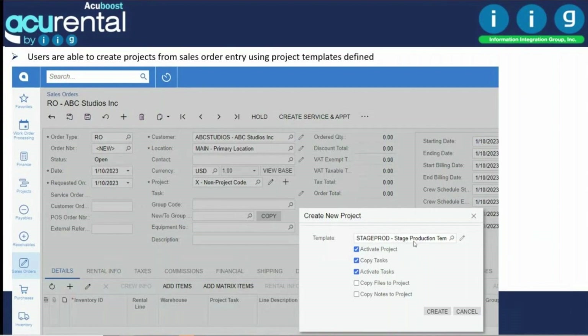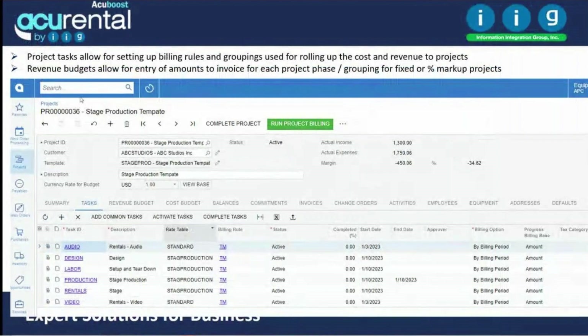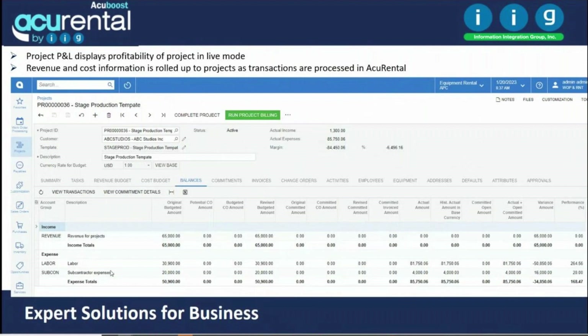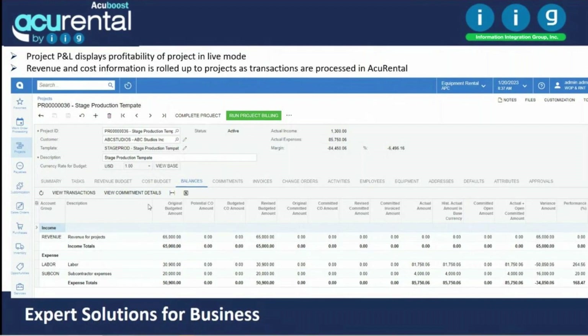Projects are created based on defined project templates, which can define all different phases and tasks — such as audio, design, labor, production, and rental tasks. You can generate invoices based on completed percent of the task, from sales orders as you ship product, or from service orders as the crew completes their work. For labor, you can bill based on charges on the sales order, crew entries on service appointments, or time card entries — billed as entered, with markup, or tracked as project expenses.